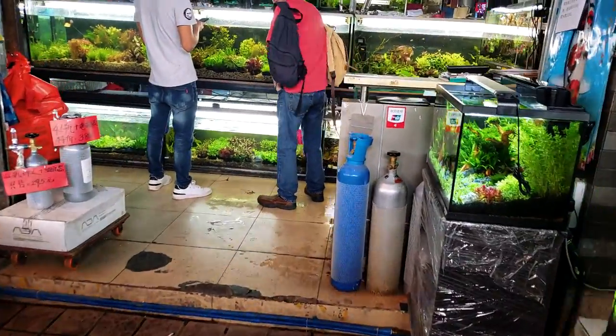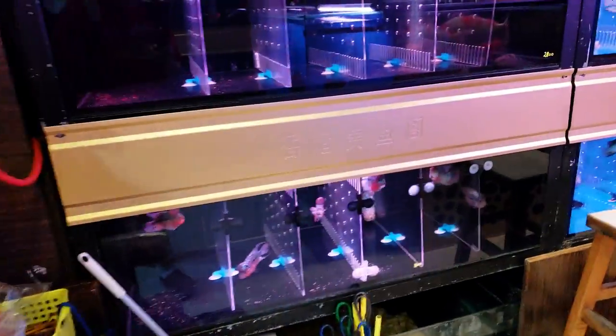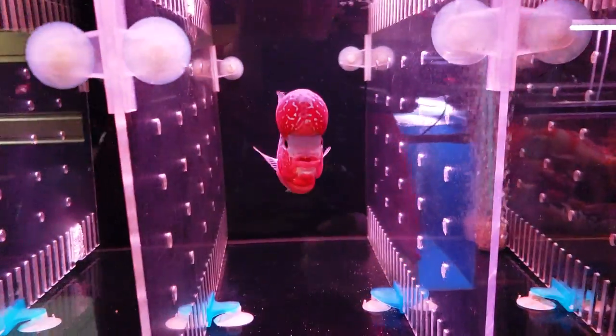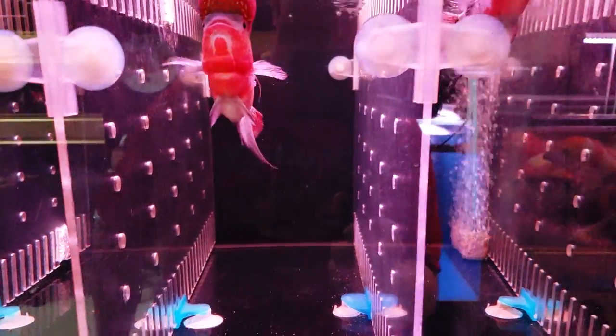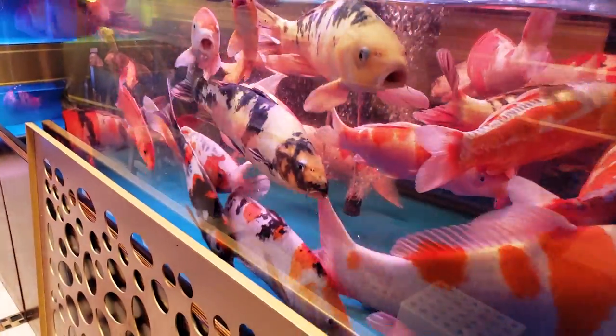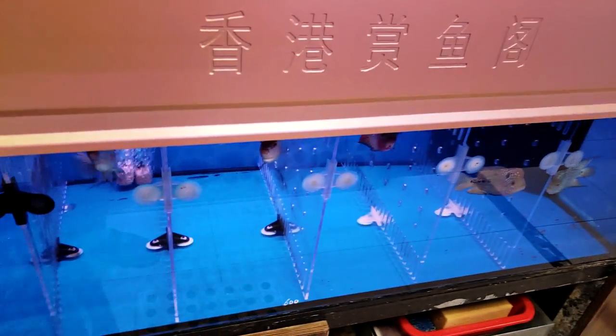So humid — my back's all sweaty. So here we are on the upper floor, looks like they're specializing in flower horns and things like that, and koi.